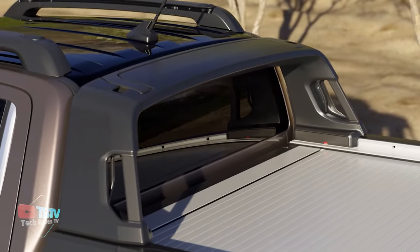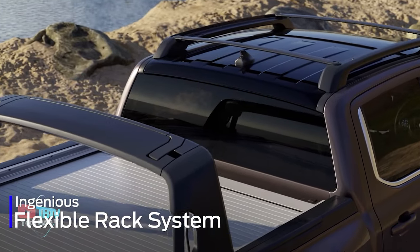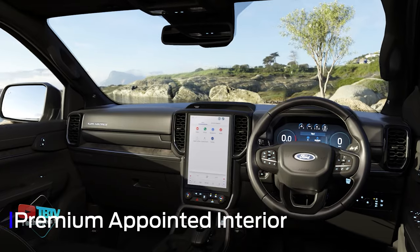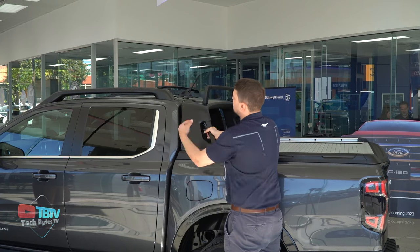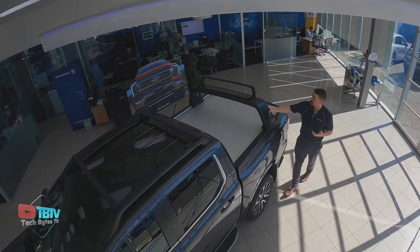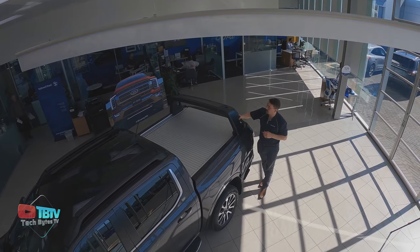More than just a feature, the FRS completely redefines how customers can use their next-generation Ranger, offering a level of convenience and practicality never before seen in this segment. The carefully crafted design ensures that both the sliding load rack and folding roof rack are easy for one person to operate while maintaining the same proven strength and durability you expect from a Ranger. Imagine a fantastic and useful tool like the Ford Flexible Rack System that has revolutionized the way you transport your items.